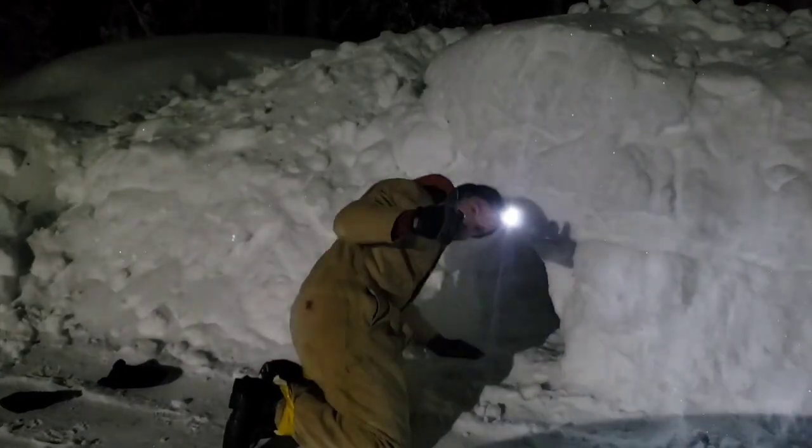The snow cave is all finished. All we've got to do is put in the tarp and sleeping bags and get all set up. Not my best work, but it'll do the job.